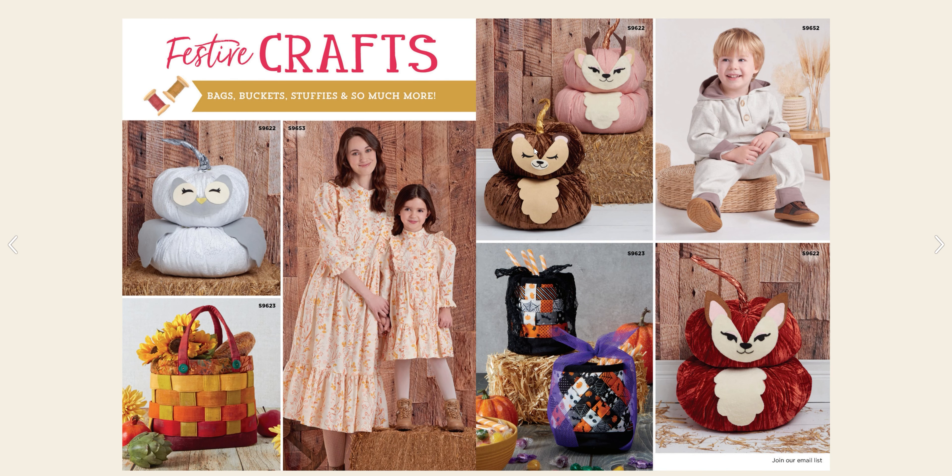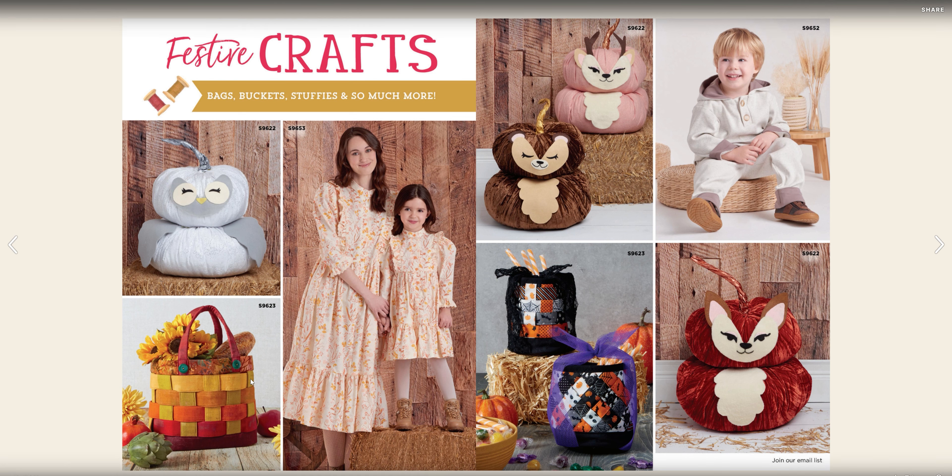That is so cute — it's a pumpkin owl, 96-22. That is something that I'm going to have to have. 96-23 is this basket. We also have 96-53, which is a Mommy and Me style prairie dress. And for 96-22, it looks like we're going to have an owl, and also this little guy up here that looks like a little reindeer. 96-23 looks like some treat bags or buckets for going trick-or-treating, and with these little pumpkin guys we have 96-22 in a fox.